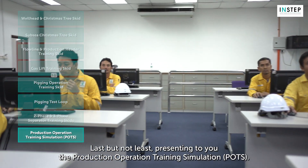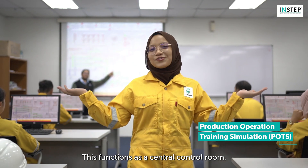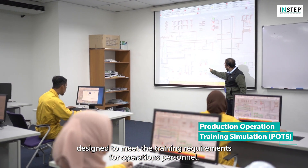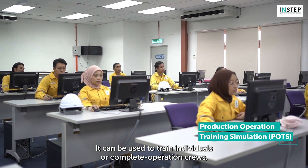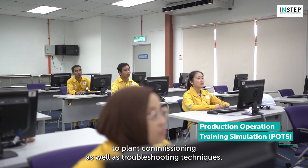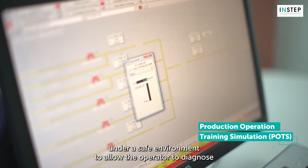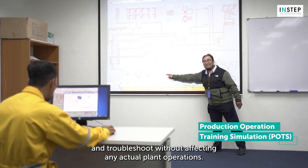Last but not least, presenting to you the Production Operation Training Simulation, POTS. This functions as a central control room. POTS is a full-sized, advanced upstream oil and gas processing simulator, designed to meet the training requirements for operations personnel. It can be used to train individuals or complete operation crews, covering everything from basic equipment operation to plant commissioning as well as troubleshooting techniques. POTS simulates various advanced operational problems under a safe environment to allow the operator to diagnose and troubleshoot without affecting any actual plant operations.